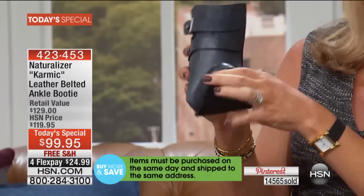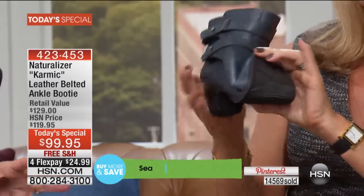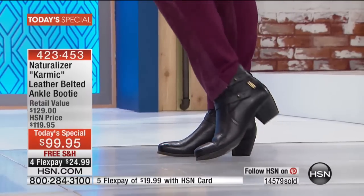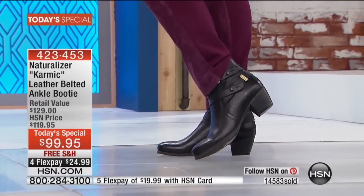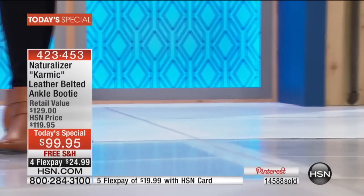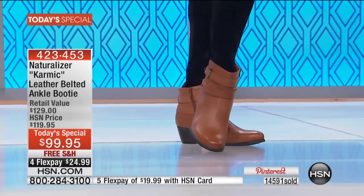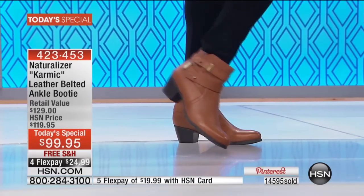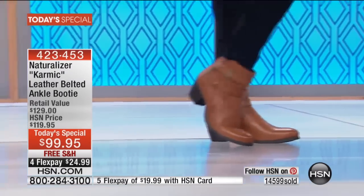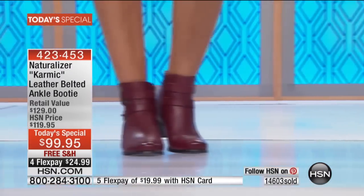Flex the bottom — it has the flex sole. You have to have a quality leather to utilize all that comfort technology. Because if the leather was stiff or a synthetic, it would break or you'd find that stress line. It wouldn't wear and walk well with you. Pebble grain leather just gets better with age.